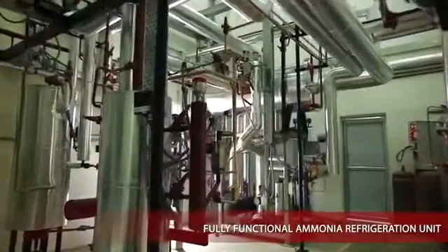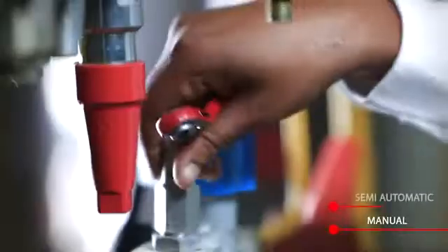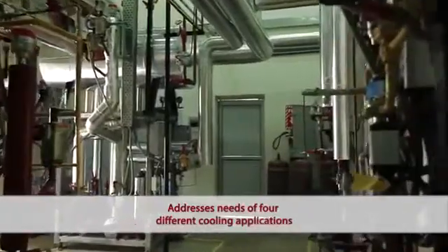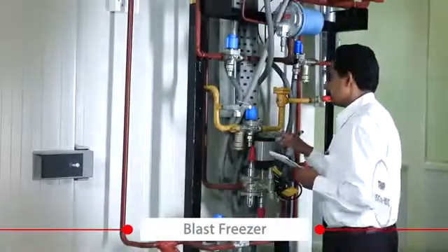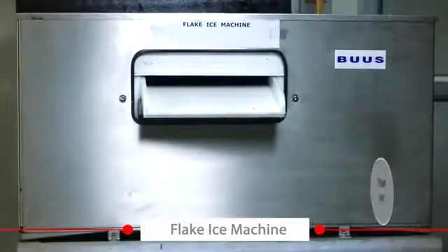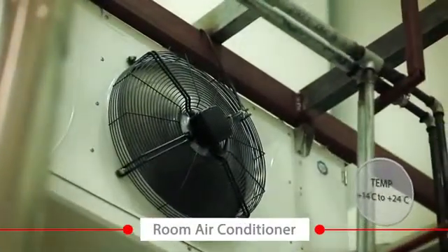This is a fully functional ammonia refrigeration system with a pump separator and hot gas defrosting arrangement. It has three modes of operation: manual, semi-automatic, and fully automatic, with ammonia valves and controls which ensure power optimization and safe operation. The entire unit addresses the needs of four different cooling applications with operating temperatures ranging from minus 35 to plus 14: a blast freezer with a temperature range of minus 25 to minus 35, a cold room with a temperature range of minus 10 to plus 10, a flake ice machine with a temperature of minus 29, and a room air conditioner with a temperature range of plus 14 to plus 24.